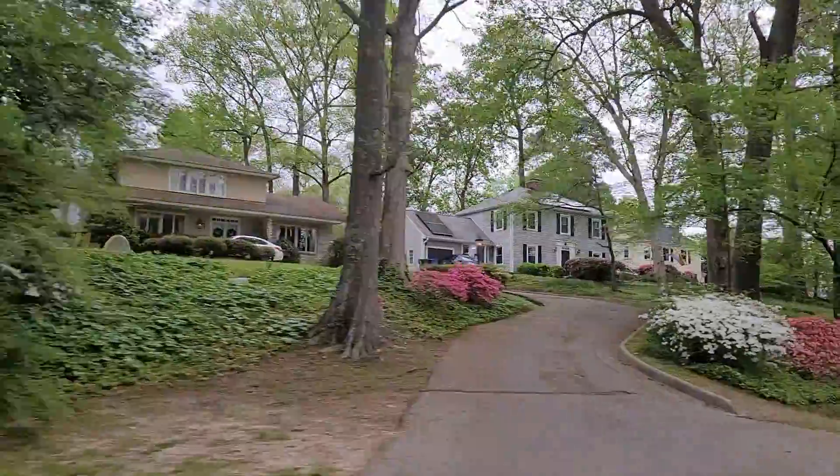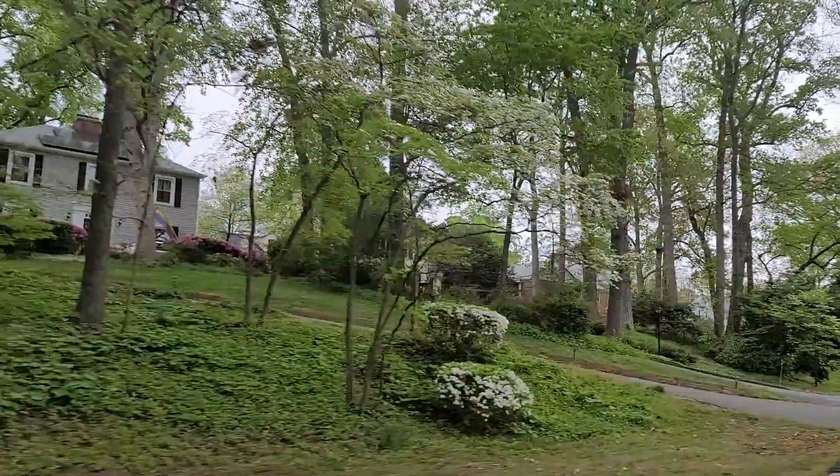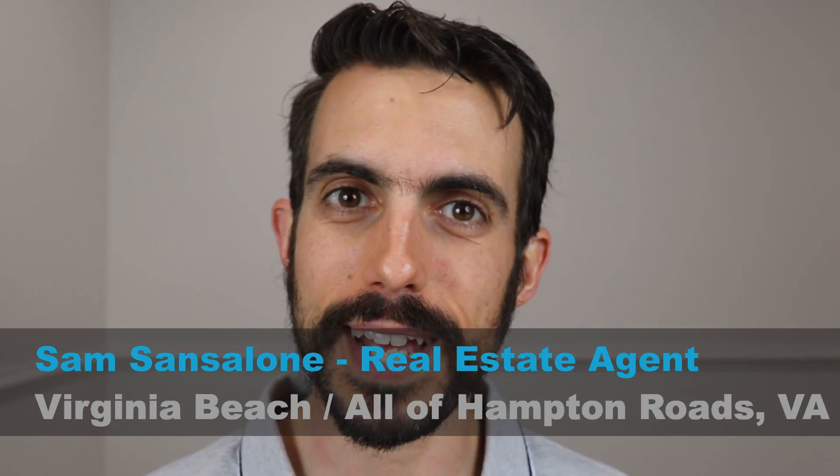In today's video, I'm going to talk about my top six neighborhoods to buy in Newport News in 2022. My name is Sam Sancelone and I'm a real estate agent in the Hampton Roads area, which goes from the south side of Hampton Roads all the way up through Williamsburg.